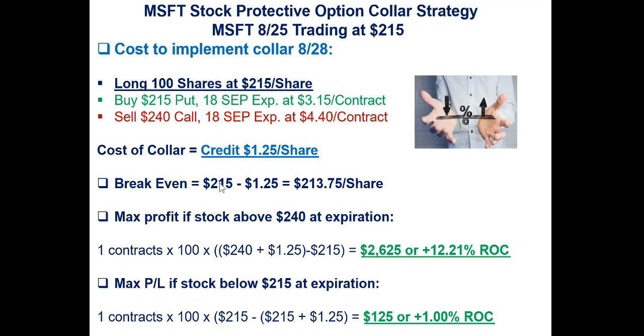Our breakeven then is $215, the cost of the shares of stock, less that $1.25 credit we brought in as profit. So the breakeven now is $213.75. Max profit at $240 — you take that $240 short call at $4.40, plus the $1.25 credit, minus your share cost. So in this example, if it was to close at $240 on expiration next week or above, you'd make $2,625 or a 12.21% return on your 100 shares. But here's the big part: your downside is capped at $215. Even if it goes to $215 or lower, based on the put at 215 minus the share price of 215, plus the credit, you'd end up making $125 per 100 shares, or 1%. That's the beauty of the downside risk protection.